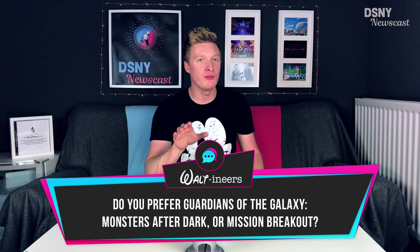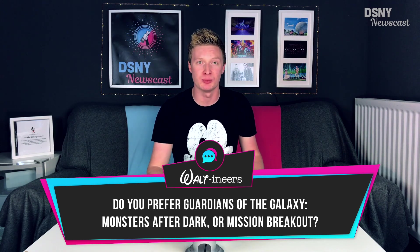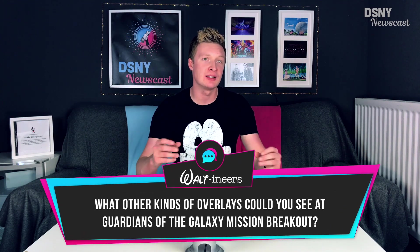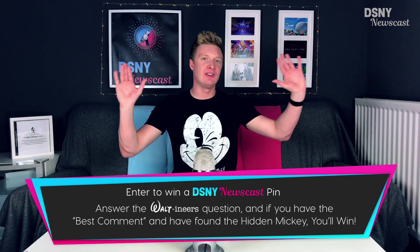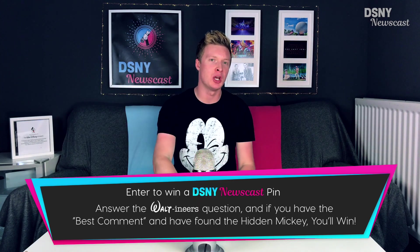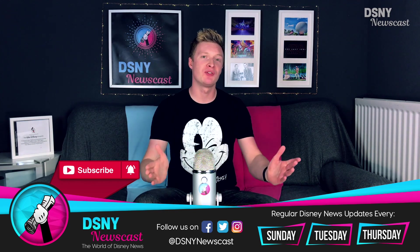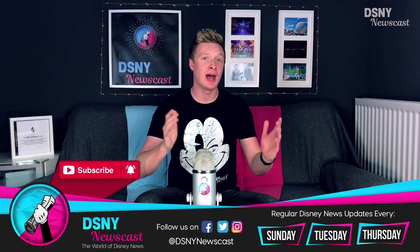We'd love to hear your opinion on the new Halloween overlay of Guardians of the Galaxy: Mission Breakout, and also whether you could see any other kinds of overlays coming to the Mission Breakout attraction. Don't forget to leave the Hidden Mickey timestamp along with your suggestion to be in with a chance to win a DSNY Newscast pin. Congratulations to Eric and Starla for winning with their suggestions from the previous two videos. Go ahead and subscribe down below if you're new to the channel, and give this video a thumbs up — it really does help us out. I've been Jack, you've been you, and I'll see you real soon.